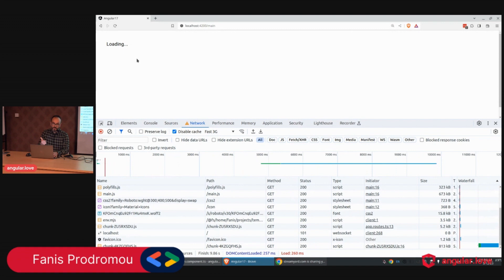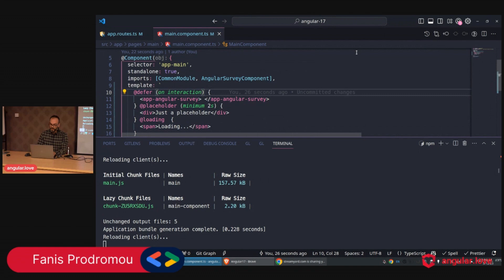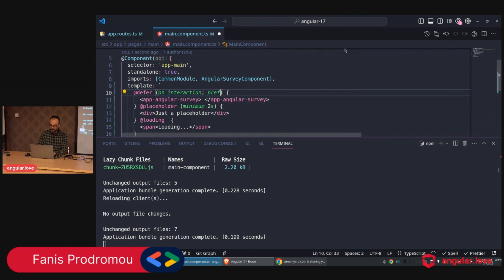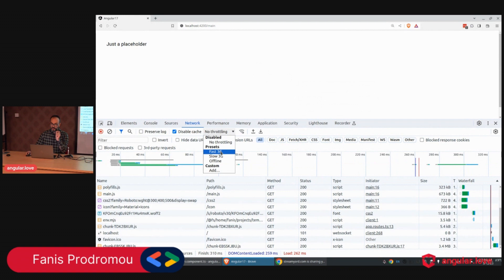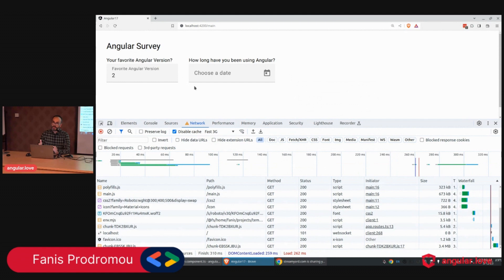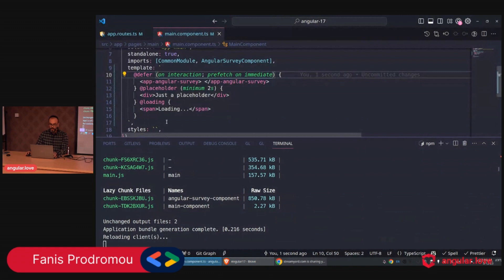Let's add Fast 3G throttling to simulate a slow connection. We can see the wait while loading. Now let's add `prefetch on immediate` so the chunk is pre-fetched during template execution. Removing the throttling and pretending to have a slow connection — I click, and immediately the content appears, because the chunk was already pre-fetched.